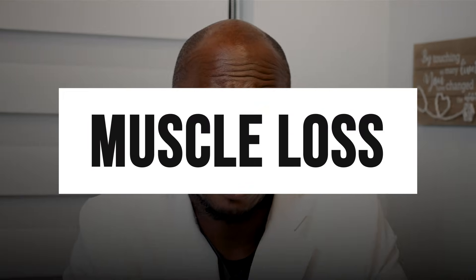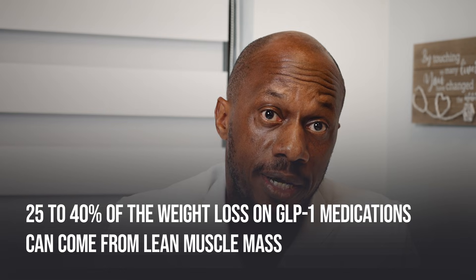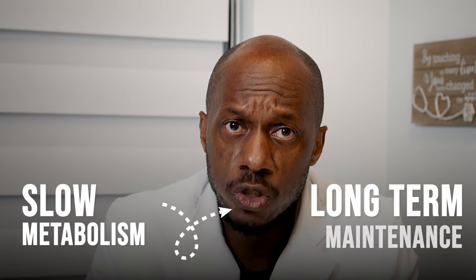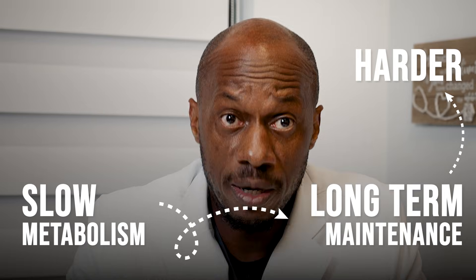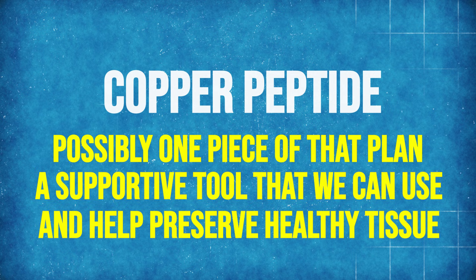Next up is muscle loss — this one concerns me the most. On average, 25 to 40% of the weight loss on GLP-1 medications can come from lean muscle mass if people are under-eating protein and not strength training consistently. This can slow metabolism and make long-term maintenance even harder. These issues are preventable, but they require a proactive plan and approach. And the copper peptide is possibly one piece of that plan.